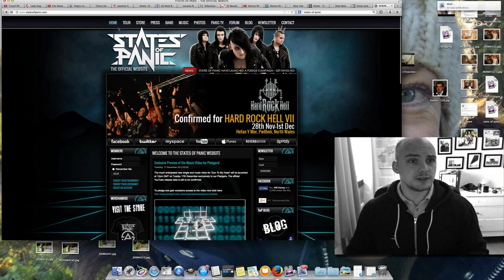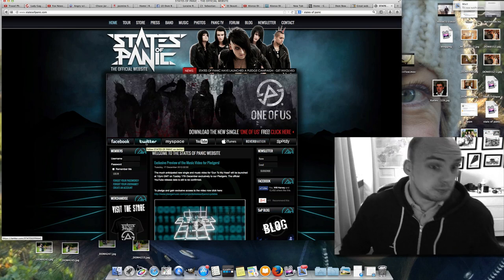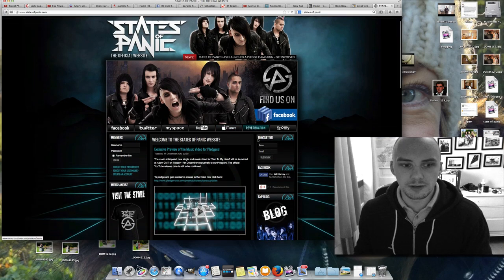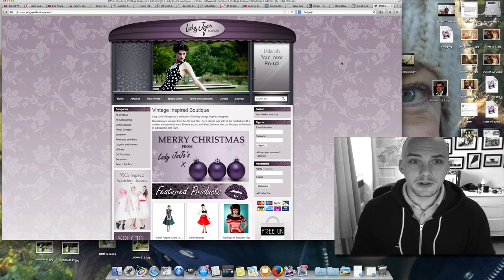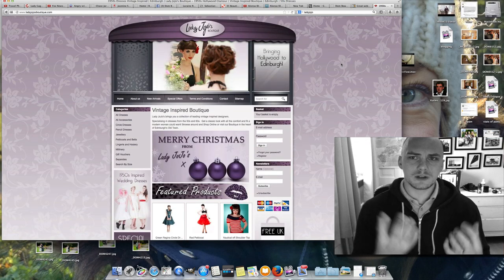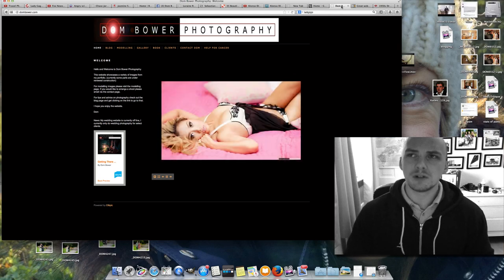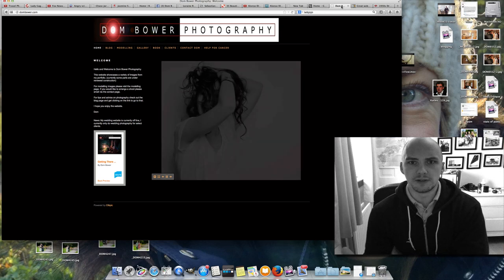What I do like is the header bar with Facebook, Twitter, MySpace, YouTube, iTunes all linked in. For me I'd have my Facebook critique group, fan page, Twitter, YouTube, a link to my book and photos. He's also done an e-commerce site — Lady Jojo's Boutique in Edinburgh — so it looks like he can do anything. What I want is big photos and a quick-opening site, because my patience is less than three seconds — if a website isn't open, I'm already moving on.